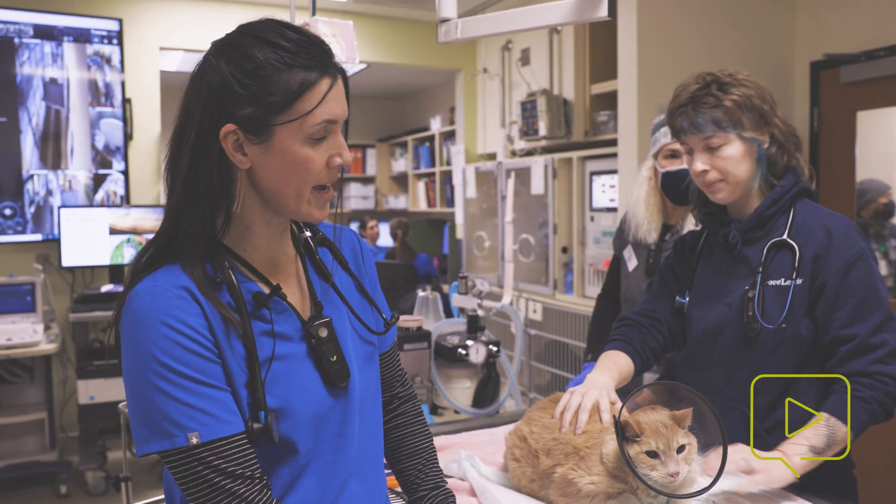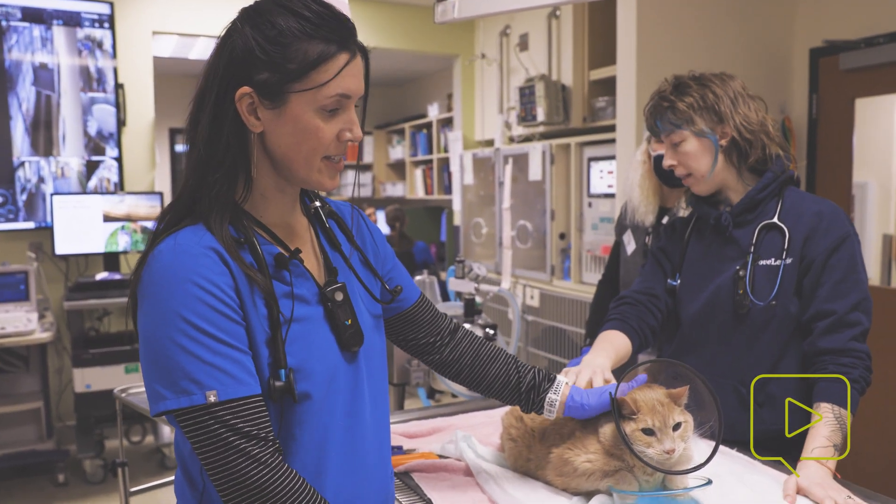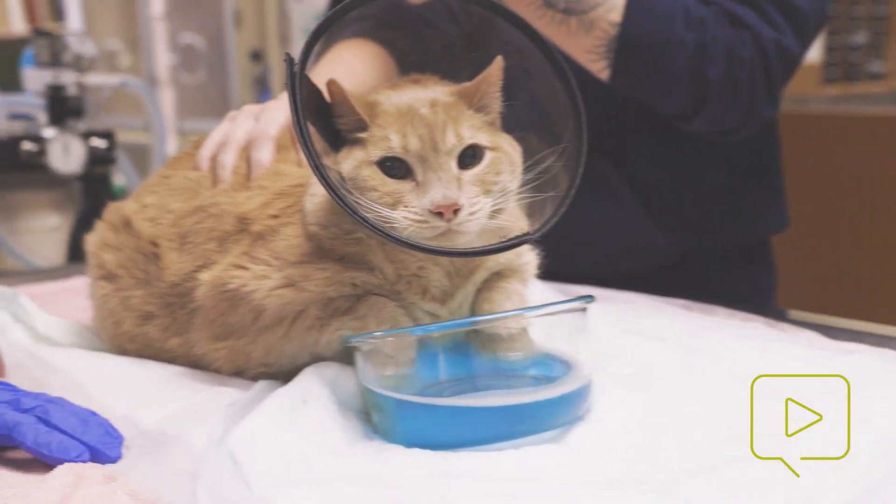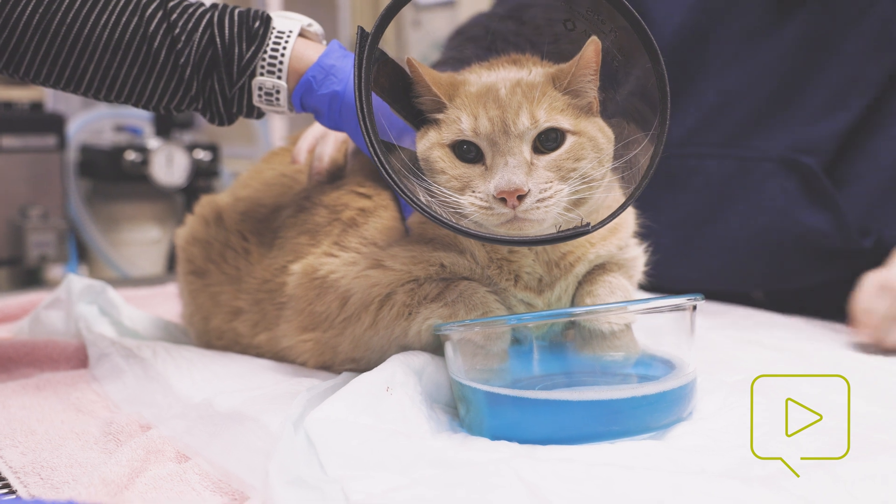My name is Dr. Jordan McKinney, and this guy here has a couple of ingrown toenails — two of them on his front paws.